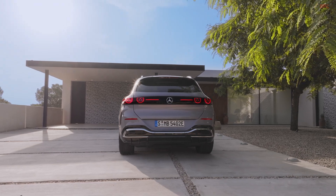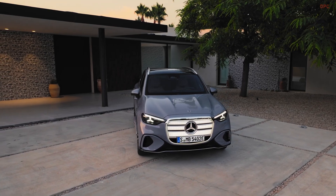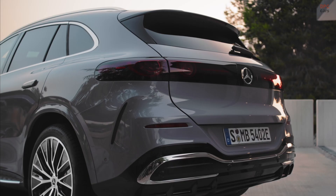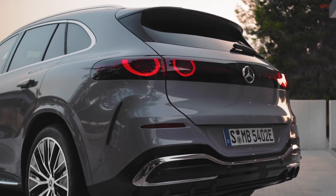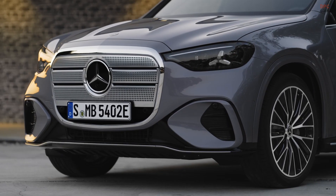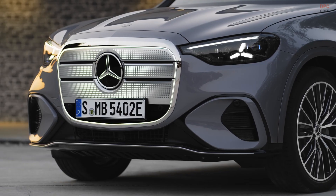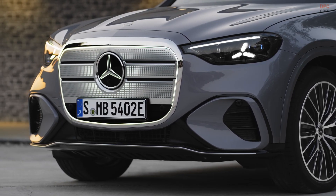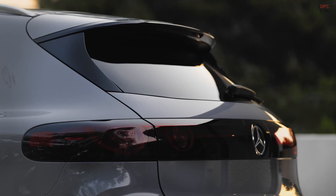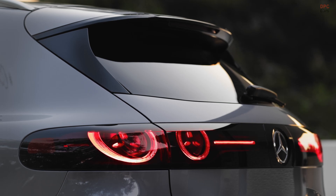Design is where the conversation starts. The grille is a showpiece, optionally studded with 942 illuminated points surrounding the central three-pointed star. LED headlights are standard, and the digital light upgrade can weave a subtle tri-star signature into the daytime running lamps. Out back, circular LED elements stretch across the tailgate, echoing the front signature.